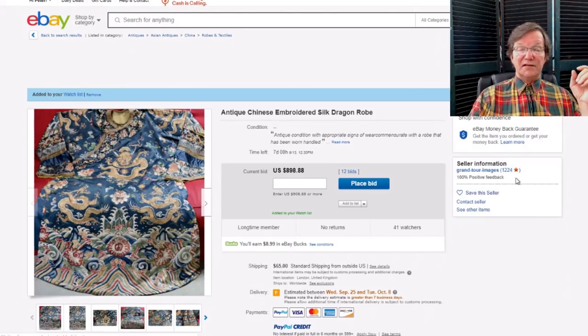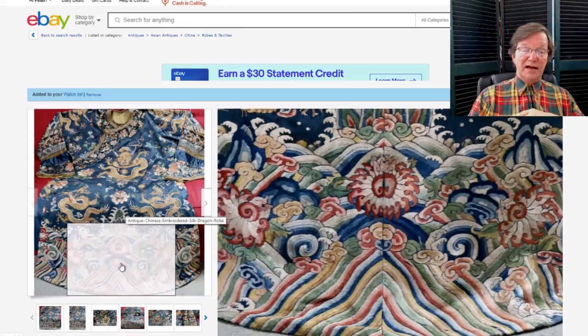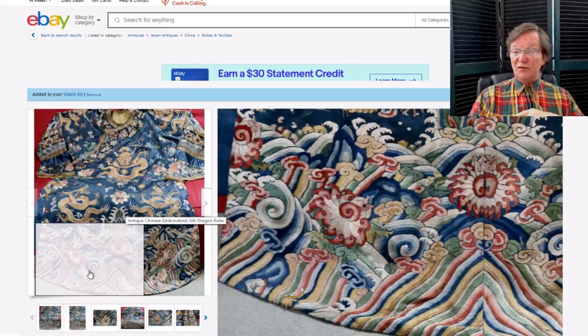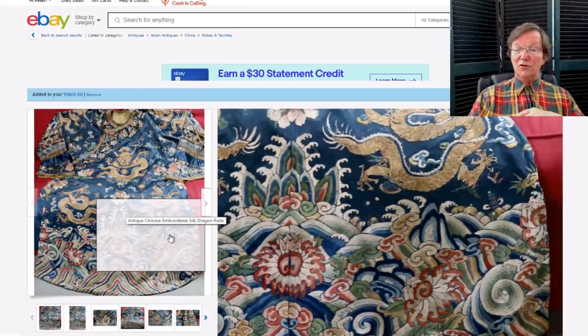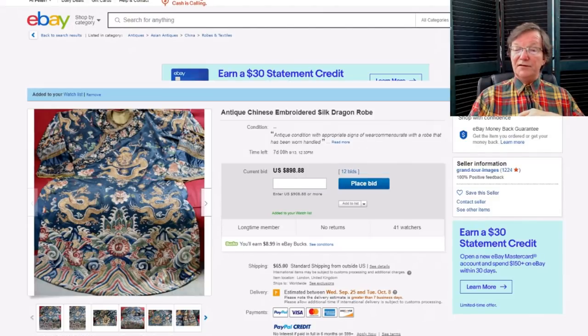A beautiful dragon robe just popped up — nice one, good detail, beautiful skirt with lotus blossoms going across the bottom. I think it's a bit older than the seller thinks. It's already up to $898 with 12 bids. It's a good-looking piece of silk and it'll be in the newsletter.